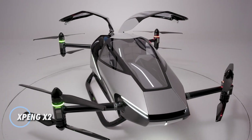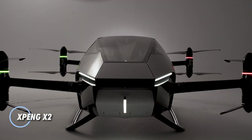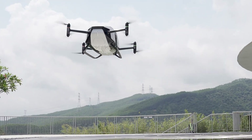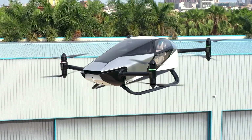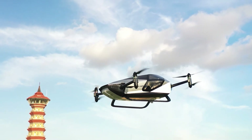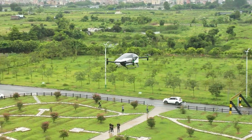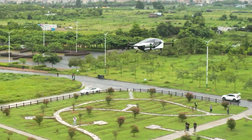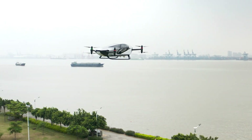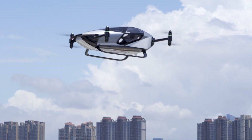The Xpeng X2, crafted by Xpeng Aero HT, a branch of Xpeng Motors, is a cutting-edge EVTOL aircraft poised to redefine urban mobility. Engineered for low-altitude flights within cityscapes, the Xpeng X2 is particularly suited for brief journeys like medical transports or scenic tours. Its futuristic design features an enclosed, teardrop-shaped cockpit, offering ample space for two passengers and their luggage. This aircraft runs on battery power, reaching speeds of up to 81 mph with a flight duration of 35 minutes.